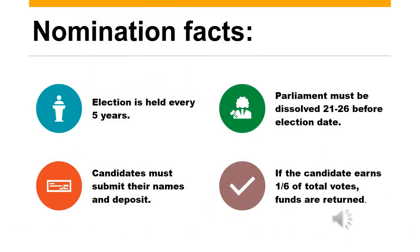Let's review nomination facts. Our Constitution states that an election must be held every five years, although it may be more frequent than this. Parliament must be dissolved 21 to 26 days before the date of a general election, giving each party enough time to prepare its case for election. On nomination day, the candidates for each party must submit their names and pay a deposit of money to the constituency office. If the total number of votes gained by the candidate exceeds one-sixth of the total votes polled in a constituency, he or she gets the deposit back.